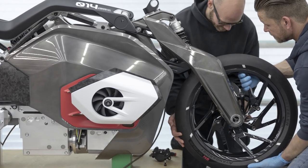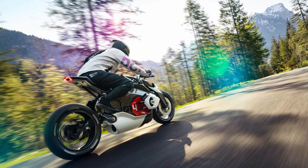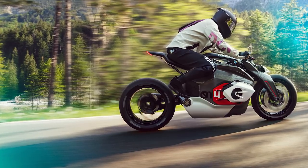Paired together with the Vision DC Roadster, BMW also introduces smart gear. They have designed a riding suit with near-invisible protection as well as light-emitting elements to catch the eye of other road users — which obviously even has a magnetic backpack, obviously.